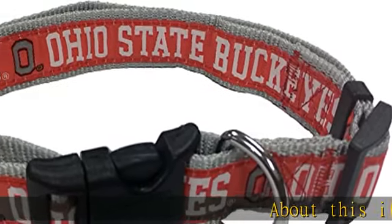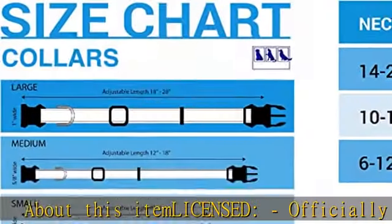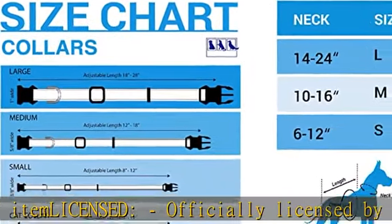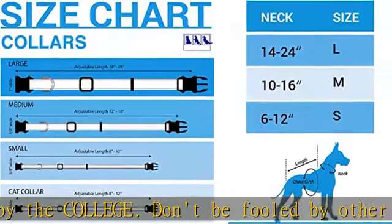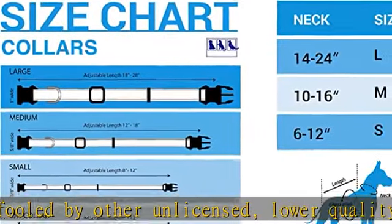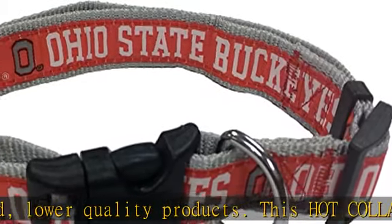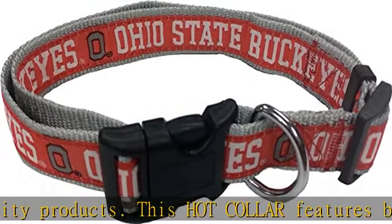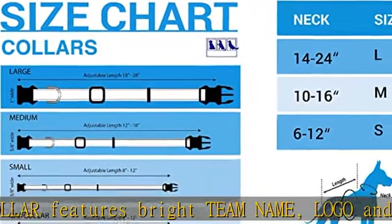About this item: officially licensed by the college — don't be fooled by other unlicensed, lower quality products. This dog collar features bright team name, logo, and colors of your favorite collegiate team. Available in 50-plus teams. Choose your size and your favorite team and add to cart now. The perfect and cool dog collar for hosting a party, watching the game, or as a gift to your loved ones.